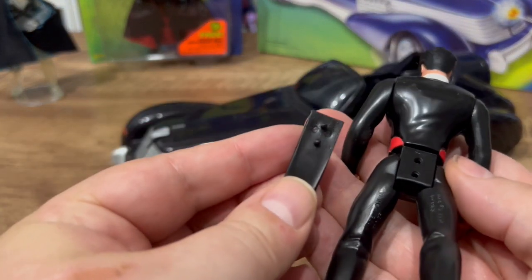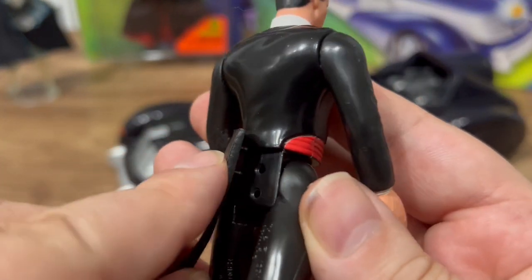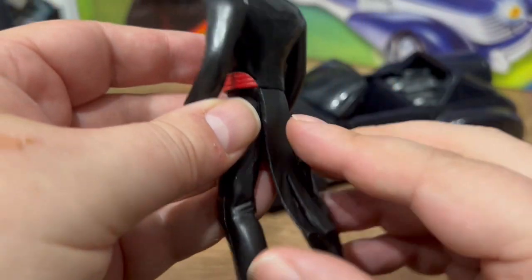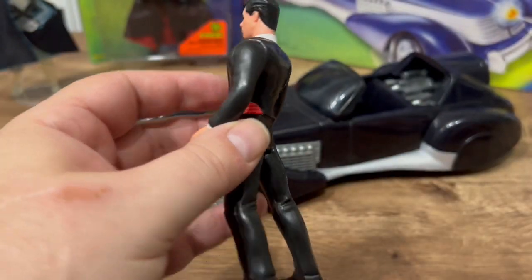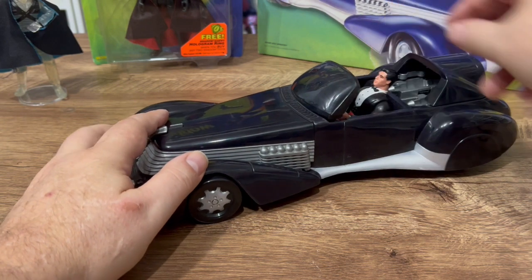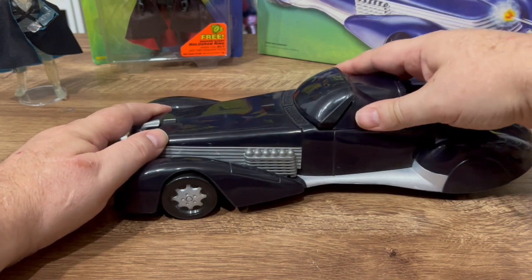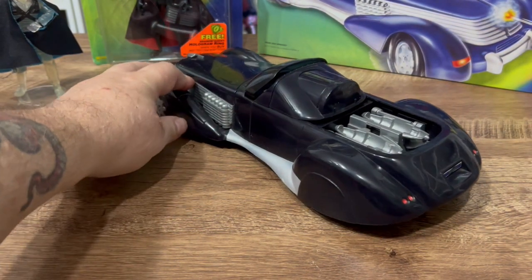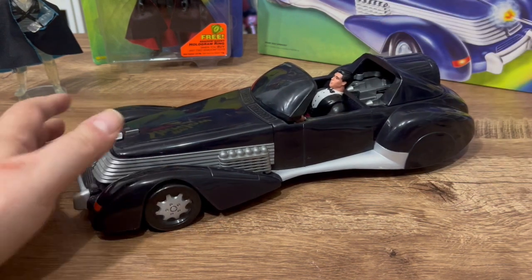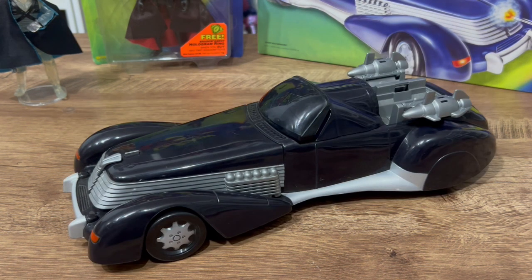Take this little tuxedo piece off Lamont — it's just on with pegs, so you can pop it off. Then he can sit down in the car — pretty ingenious, right? Close the hatch and he's protected in there. Nothing's going to get at the Shadow. Yeah, I don't know — this whole thing is pretty cool.